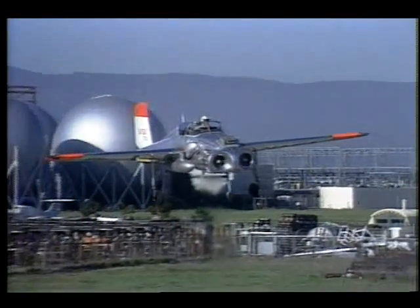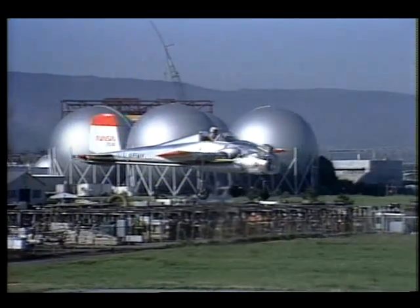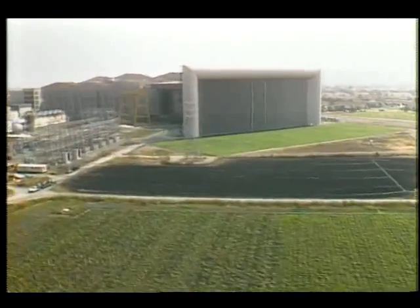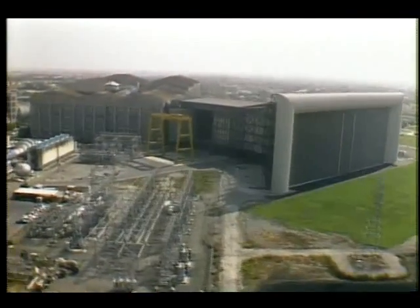During their development, these aircraft were tested at NASA Ames Research Center's full-scale aerodynamic complex in Mountain View, California, the largest wind tunnel in the world.